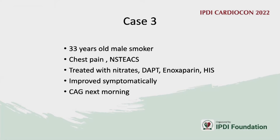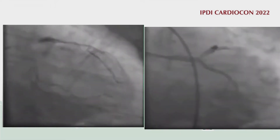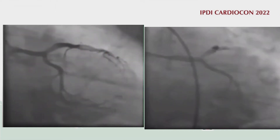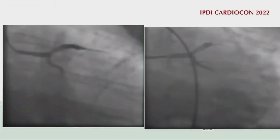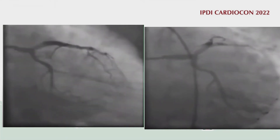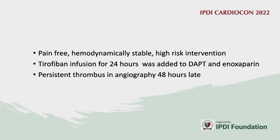Case 3: A young patient presenting with non-STEMI, treated with nitrates, DAPT, heparin, and high-intensity statins with improvement. The next day angiography revealed a large nasty thrombus in the proximal LAD. Aspiration was not desired here as stenting with this thrombus burden risks no-flow or slow-flow, and aspiration might push thrombus into the circumflex.